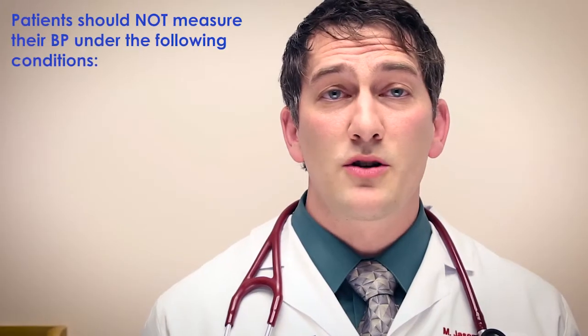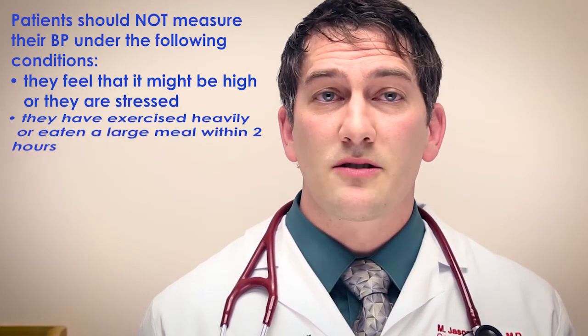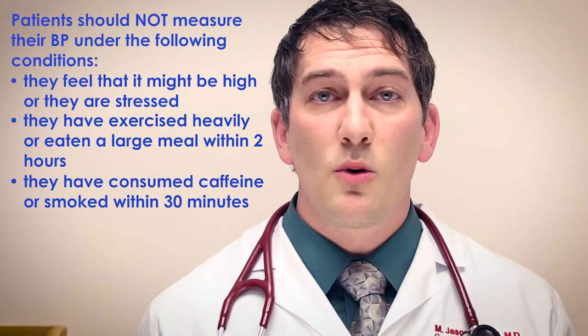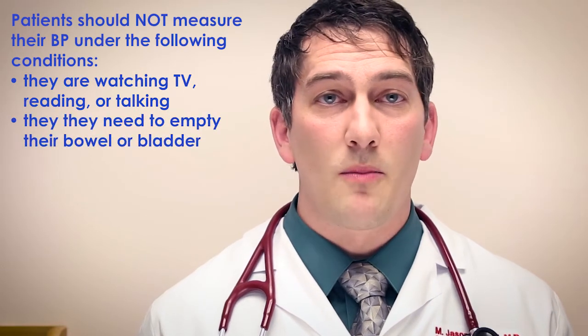Patients should not measure their blood pressure under the following conditions: they feel it might be elevated; they are stressed; they have exercised heavily or eaten a large meal within two hours; they have consumed caffeine or smoked within 30 minutes; they are watching television, reading, or talking; or they need to empty their bowel or bladder.